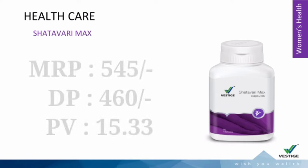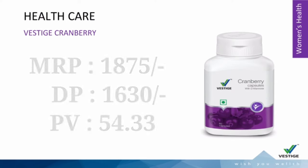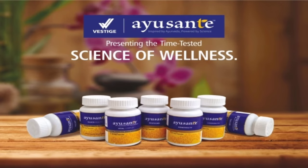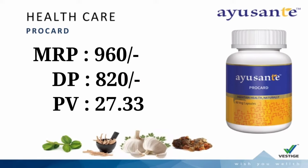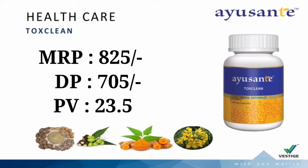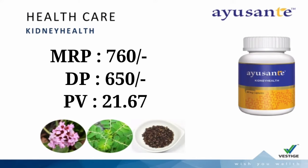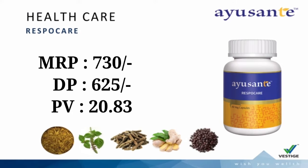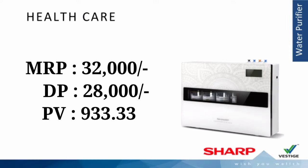Next, Vestige Women's Health: Shatavari Max, Folic & Iron Plus, Cranberry, Hair Skin & Nail Capsules. Ayurvedic Products category: Ay Shanti Gluco Health, Ay Shanti Pro Card, Ay Shanti Toxic Lean, Ay Shanti Vital Complex.